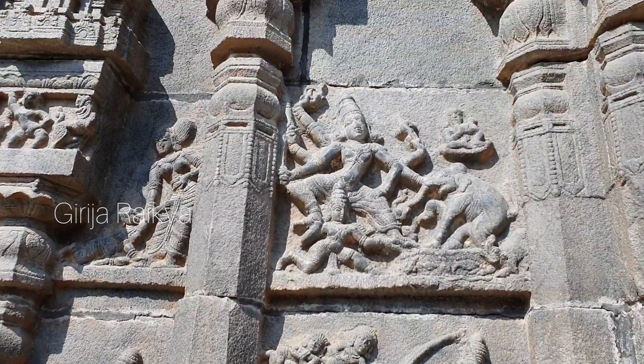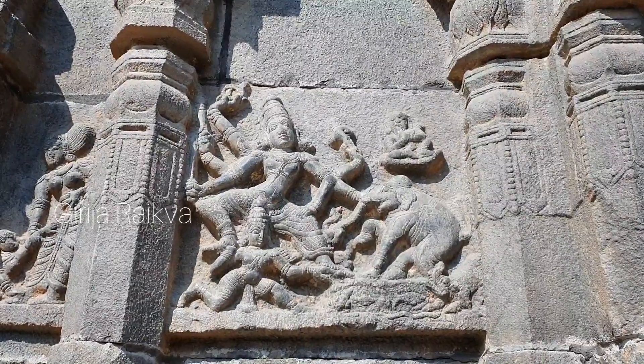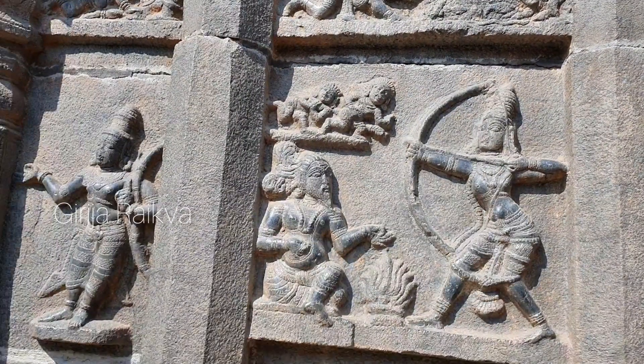Here is another interesting story — Gajendra Moksha. Here Vishnu with multiple hands has come to rescue Gajendra the elephant, and he has come with Garuda. After the Moksha you can see the Gandharva flying away. When demons were tormenting the Rishis while they were performing Yajna, here Rama is shown protecting them.